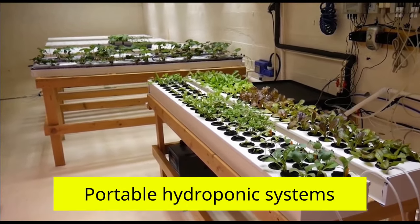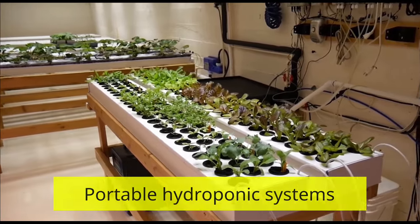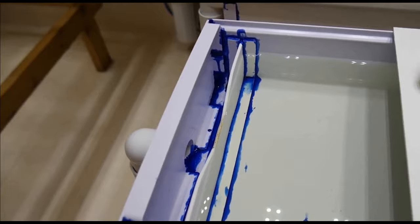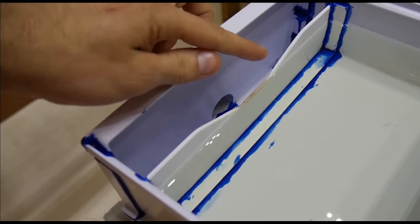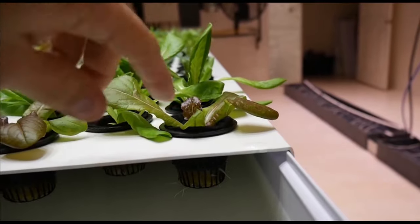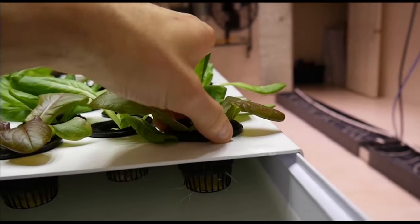Portable hydroponic systems: the essence of the idea is to manufacture or resell home hydroponic systems. With the help of such small systems, you can grow greens in every house all year round with minimum effort, since everything happens automatically. In hydroponic systems, water saturated with oxygen and nutrients circulates in a circle and nourishes plants.